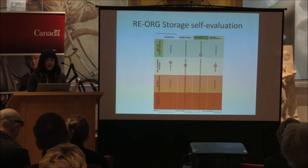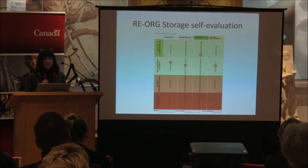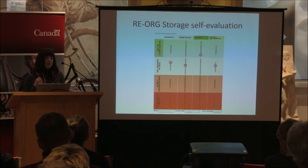This is our storage self-evaluation exercise. Even though we did not too badly — it's identified as needing only small improvements — those still reflect a lot of issues such as the overcrowding. A lot of costumes are being brushed up against, so you're handling more than one object in order to retrieve the one you want. A lot of things are in degrading containers, and we don't have a visitor access policy, so there are procedures and management policies that we need to address.